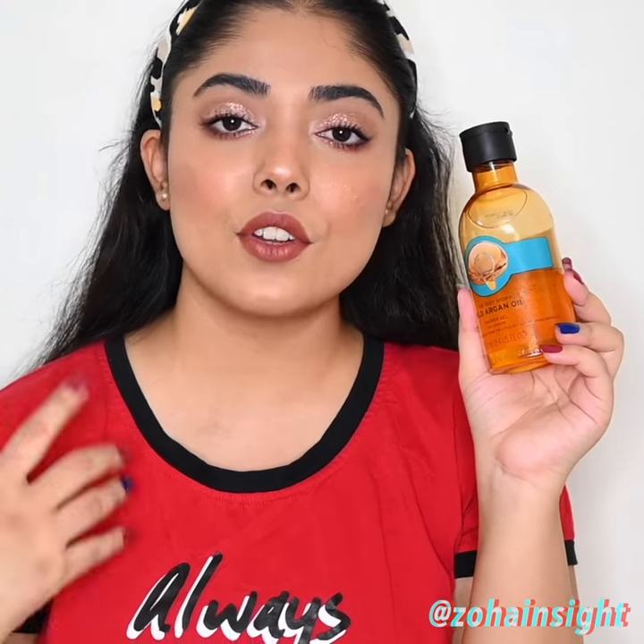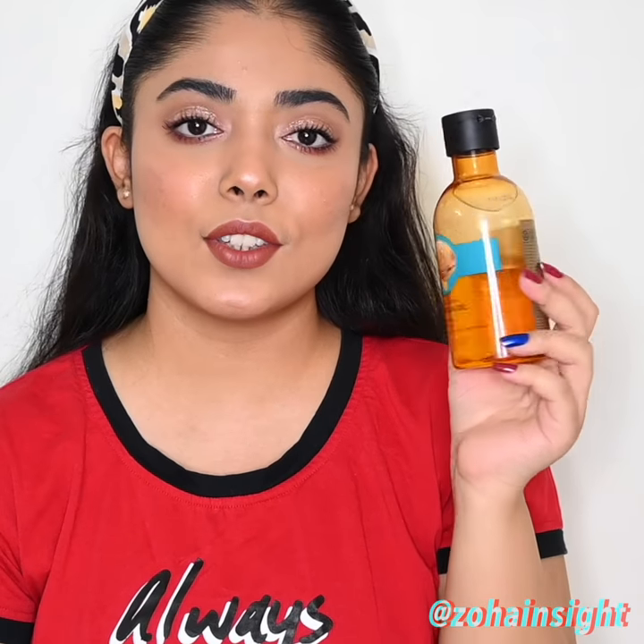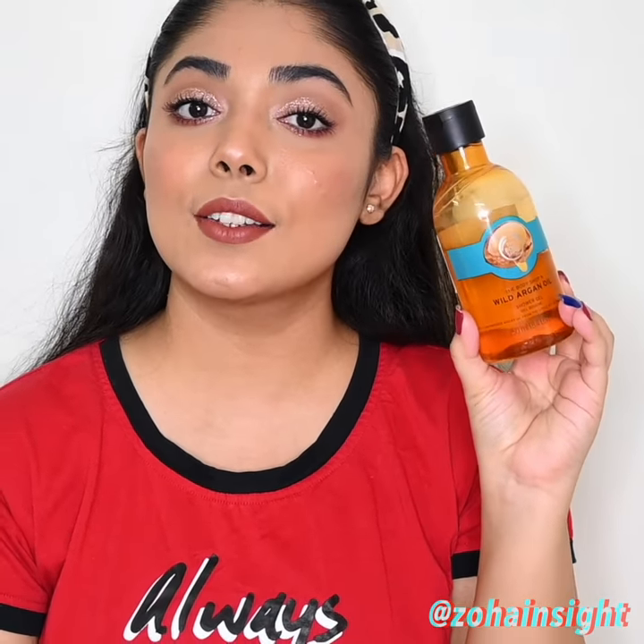It's great for winters and for dry to normal skin beauties. This is priced at 345 rupees for 250 ml of quantity and you will get really good deals on this.